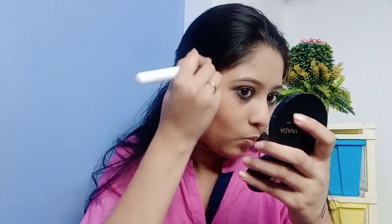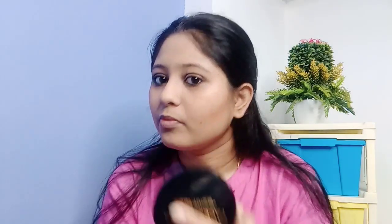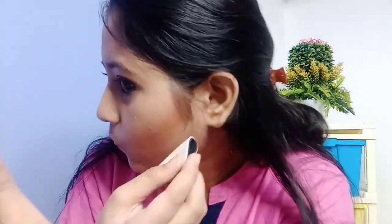Now I have to blend it out a little bit. I am taking product from the compact powder and sharpening the contour. The contour is sharp. I am also doing the nose contour.